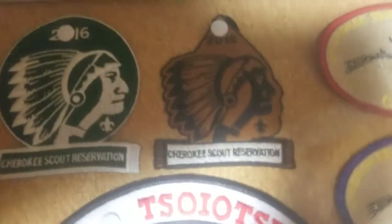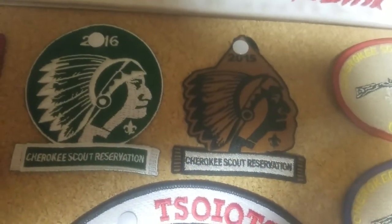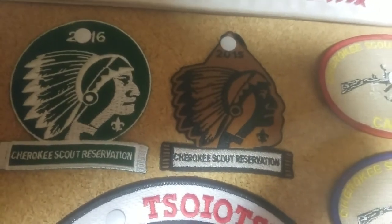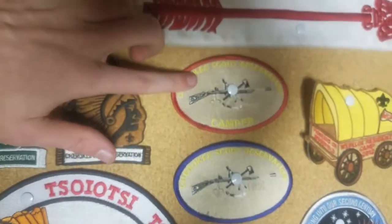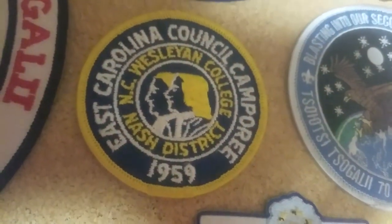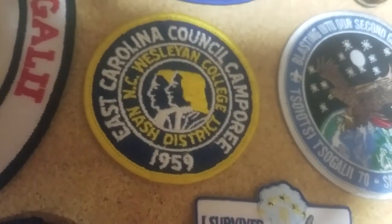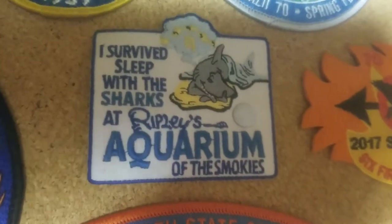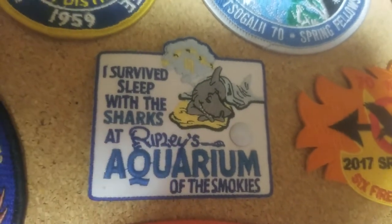Two years of attending Cherokee Scout Reservation — obviously I've attended it more than that. I did go as a CIT in 2017 but did not receive a patch because of that. These are from 2016 and 2015 when I went — the patches are pretty similar. Moving on, two more Cherokee Scout Reservation camper patches: one from a year I went, and one I found on the ground. East Carolina Council Campery, Nash District, something else I can't read, from 1959 — this is authentic, given to me by the same man. A Ripley's Aquarium of the Smokies 'Sleeping with the Sharks' patch — they let you sleep in the bottom of one of the glass shark tunnels. They were gracious to let the scouts out there and we got patches for it. It was a good night.